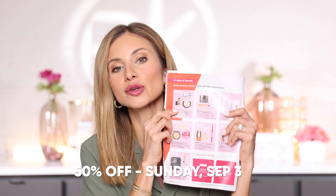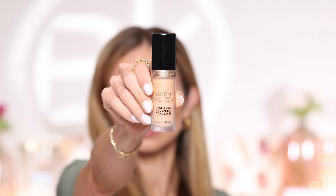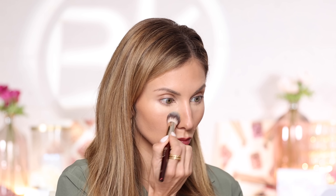Moving on to September 3rd, Sunday, I have two products circled. First, the Too Faced Born This Way Concealer — it's a multi-use sculpting concealer and you get a lot of product. I have the shade Nude and I'm wearing it today, topped over a sheer concealer. It's full coverage but looks very natural on the skin — not heavy, not cakey. A little goes a long way with full coverage concealers like this, so use about half of what you'd use with another concealer.